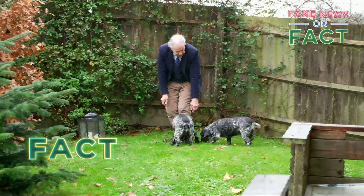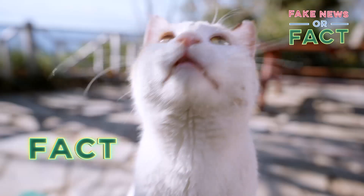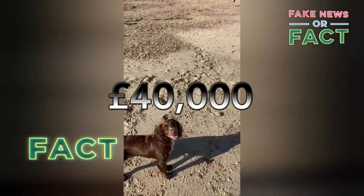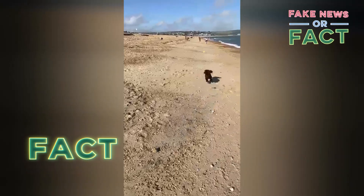Pet owners have had their beloved pets cloned, but it doesn't come cheap. The whole process costs over £40,000. Crazy, but true.